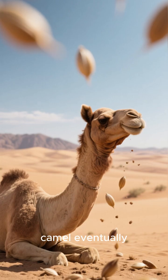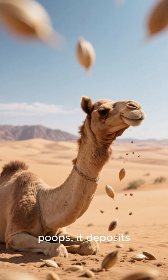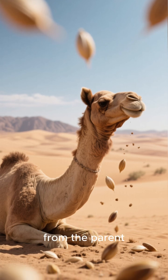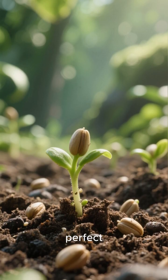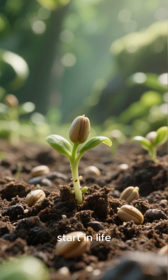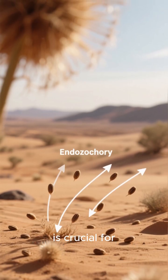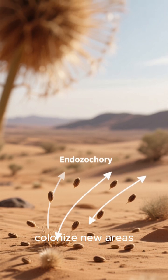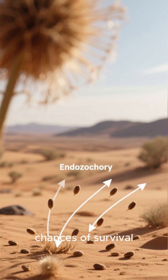Then, when the camel eventually — well, you know — poops, it deposits these pretreated seeds in a brand new location, far from the parent plant. And it's not just any old spot. The dung acts as a perfect, nutrient-rich fertilizer, giving the seed a fantastic head start in life. This process, called endozoochory, is crucial for desert plants. It allows them to colonize new areas, escape competition, and increase their chances of survival.